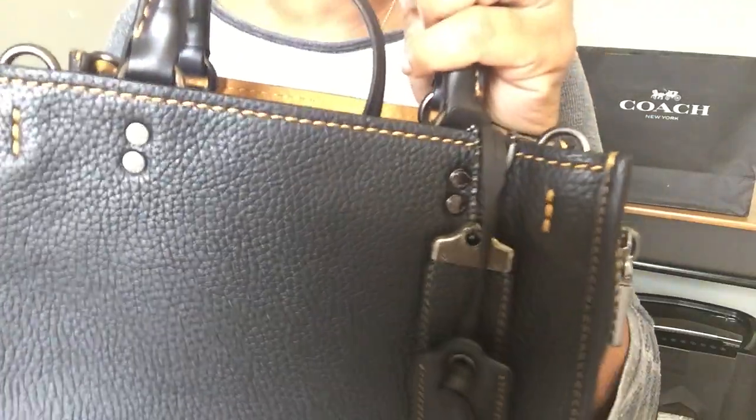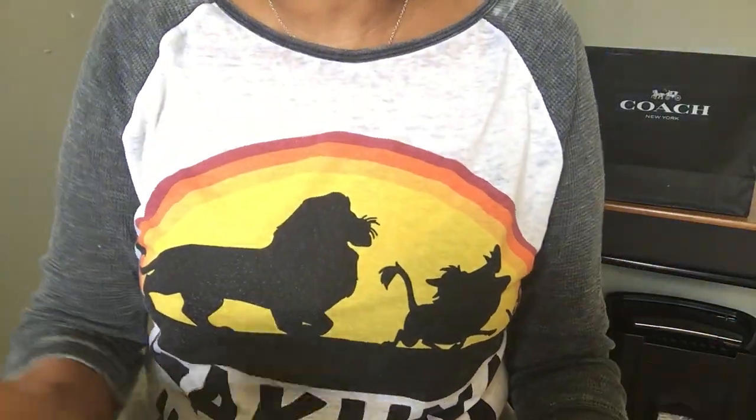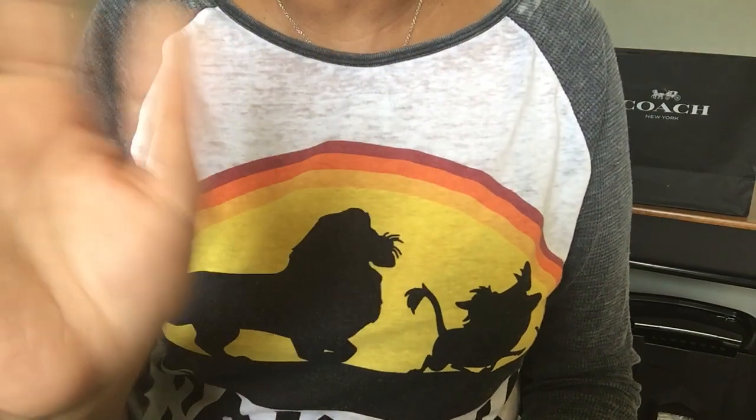That is it for this video. If you have any questions for me on this bag or the Melody, leave them in the comment section down below. Until next time, see you guys later!